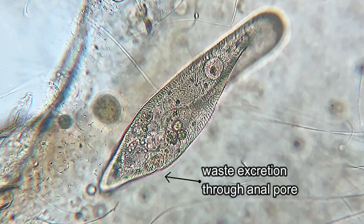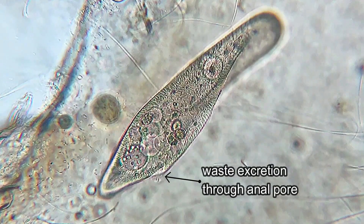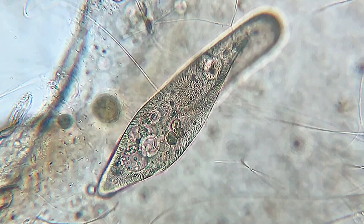After eating, Paramecium eliminates the metabolic waste via a small opening called the anal pore.